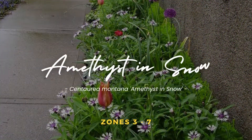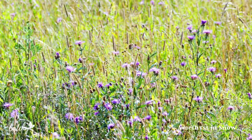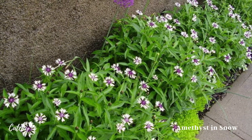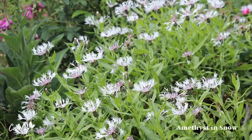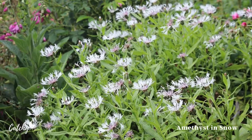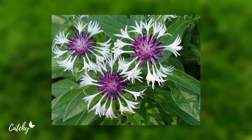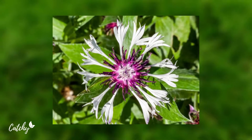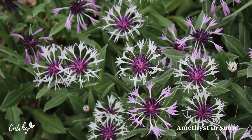Number 2: Amethyst in Snow. In ideal conditions, Amethyst in Snow can spread and form a beautiful flowering ground cover. When used in this manner, the plant requires very little attention and care. It spreads rapidly in sunny conditions, but can be easily managed by removing individual stems. Plants in this group can survive winters in USDA plant hardiness zones 3 through 7.